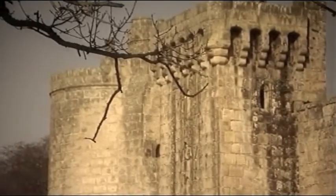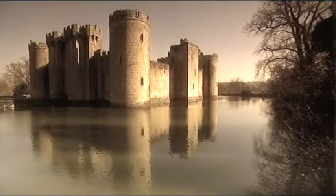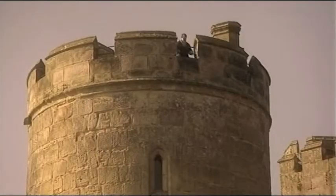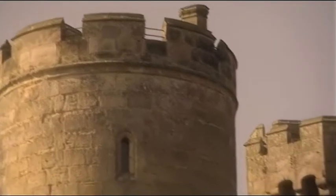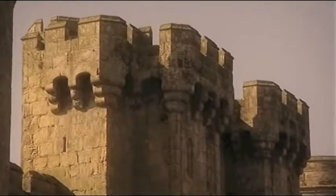The 14th century Bodiam Castle in Sussex, with its moat and massive towers, might appear to have everything a castle could need to repel an assault. But appearances can be deceptive. When you begin to look at the details of Bodiam Castle, it becomes very clear very quickly that it's not a militarily serious piece of architecture.